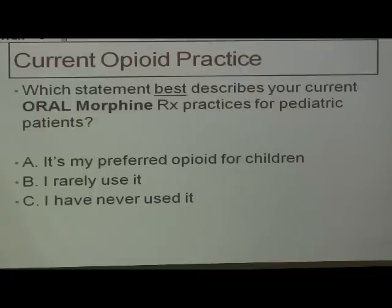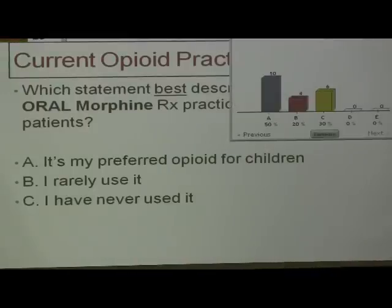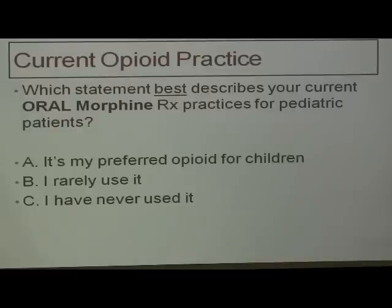Third: what statement best describes your current oral morphine prescription practices? Same three choices — oral morphine, not IV. Half of you say it's your preferred opioid for children. That's fascinating. 20% say you rarely use it, 30% have never used it. So it seems that our centre is moving towards some more oral morphine use. That ends the iClicker part — you can put down the toys and we'll move on.